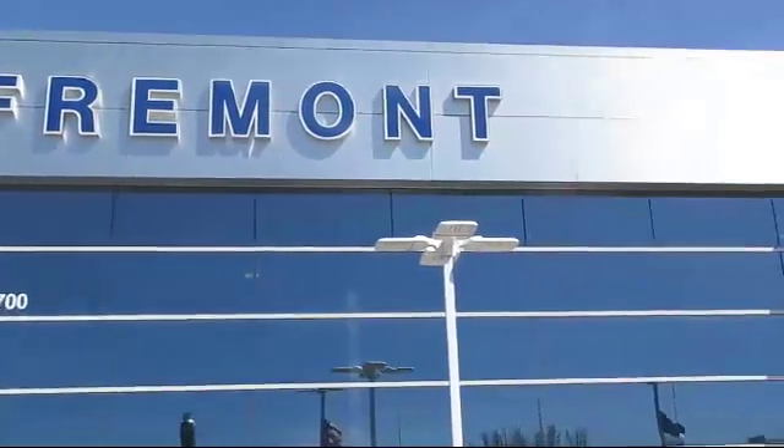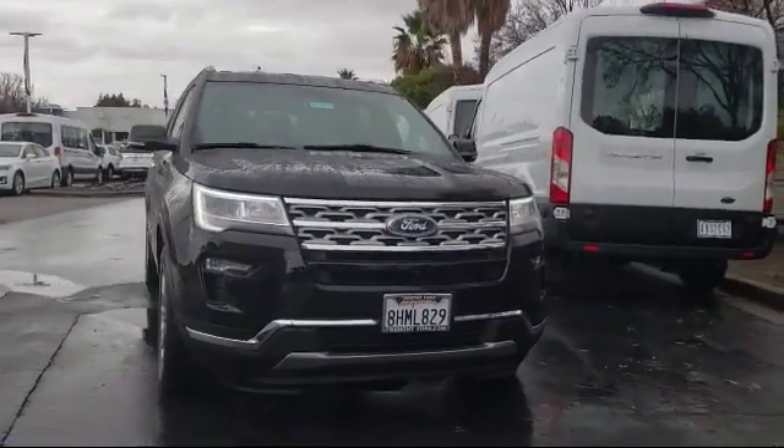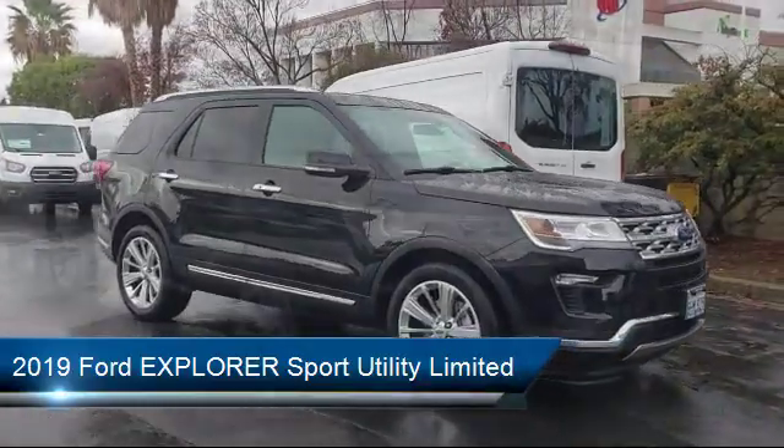Welcome to Fremont Ford, and here's a look at another vehicle from our great selection of pre-owned vehicles. It comes equipped with heated front seats, Sirius XM satellite radio, navigation, and keyless entry.